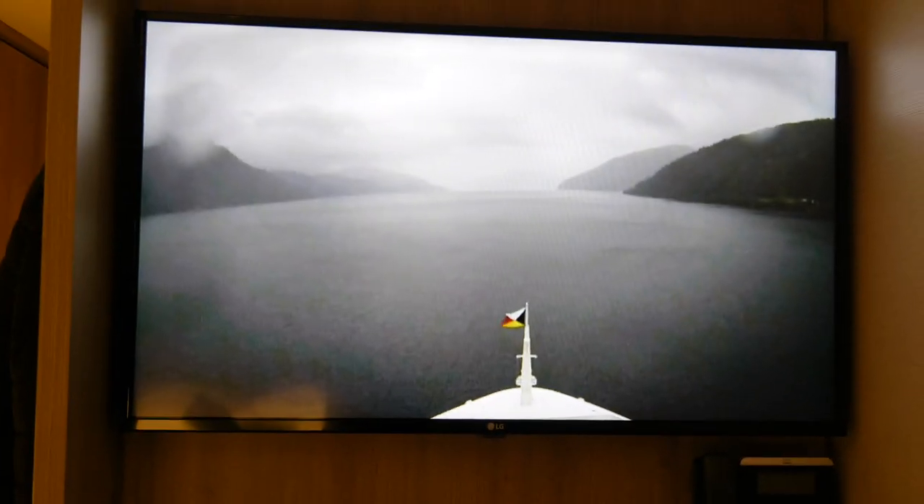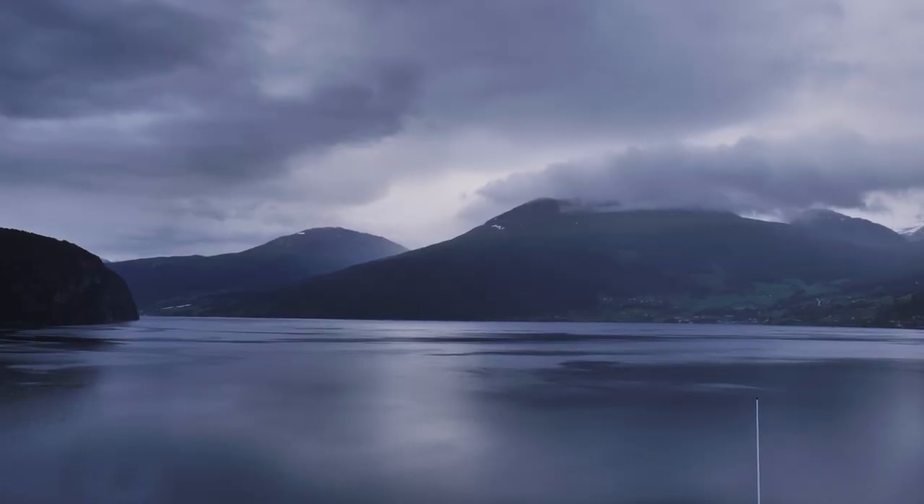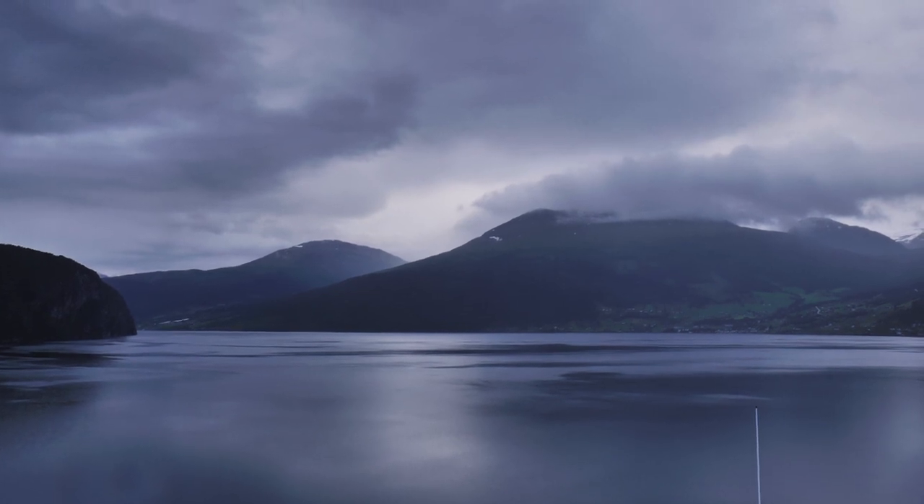It's 4:24am. The alarm went off at about 5 past 4 — not pleasant, but we're going to get up. We're going to go out on deck and see what the scenery's like. We've got the camera on in the room and it looks grey and wet. I wasn't sure whether to bring my jacket, but I totally should have because it's absolutely freezing outside and really wet, though there are quite a few people up.